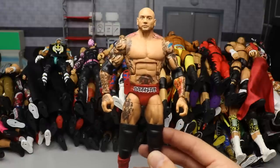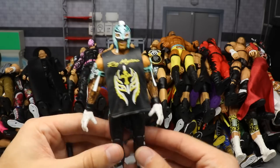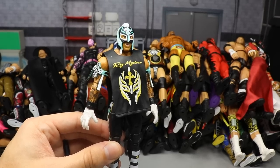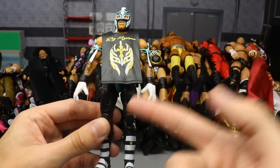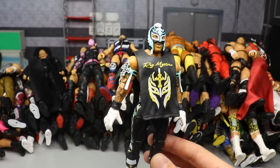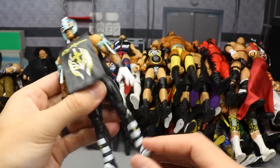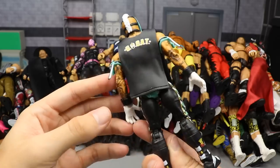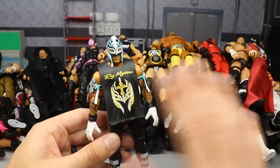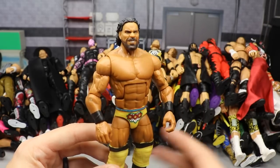Next we have another Elite 72 figure - Rey Mysterio - and they have done a very good job on the Rey Mysterio elites this year. I love these modern Rey Mysterios in the tights. The posability, the tight joints, the head sculpts, everything just keeps getting better. Hopefully we continue to get these, and I'm gonna keep getting them because they're freaking epic. The bicep bands are just perfect.